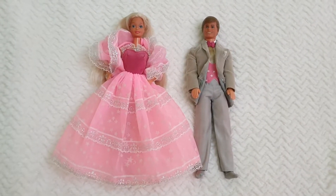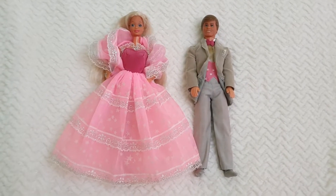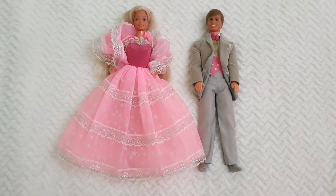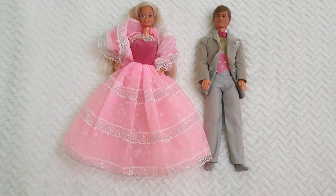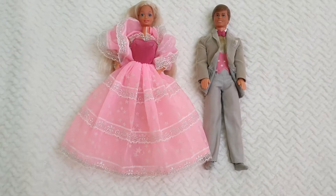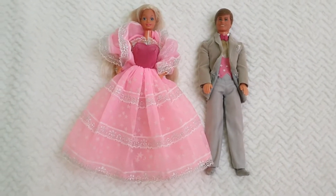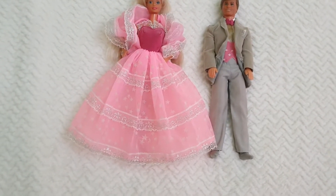Hello everyone and welcome back to Life of Wonders. My name is Polo and I love making videos of dolls, toys and Disney collectibles. If you like this kind of content and feel like supporting the channel, I invite you all to subscribe so you won't be missing out on any future videos showcasing new releases, past releases, and all sorts of things relating to dolls, toys and Disney.